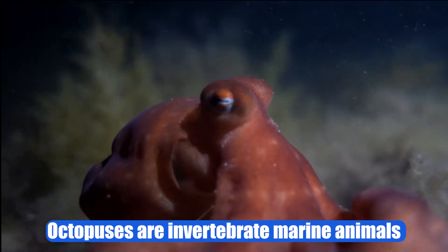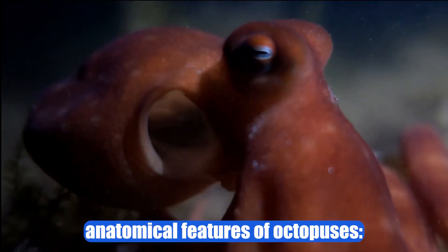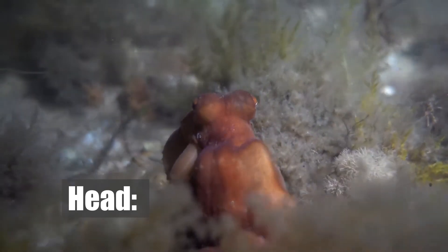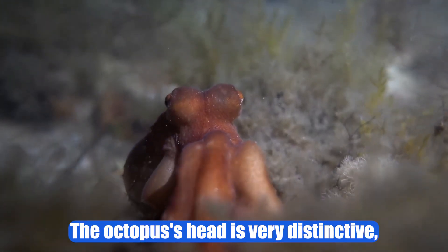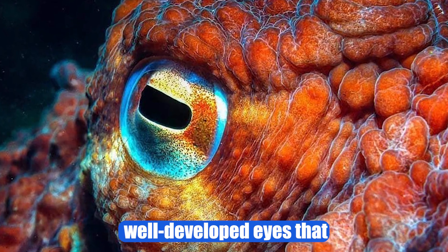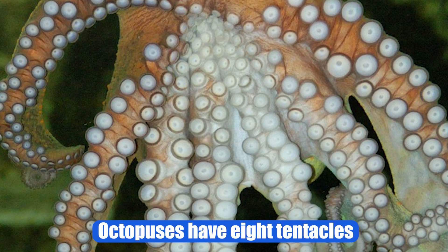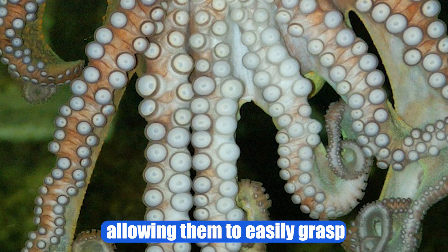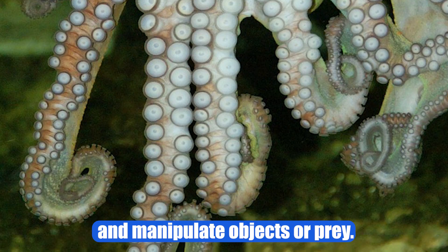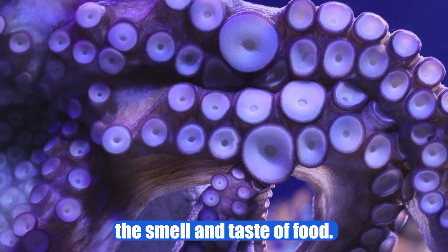Anatomy. Octopuses are invertebrate marine animals belonging to the phylum Mollusca. The octopus's head is very distinctive, surrounded by eight arms extending from its base. It also has two large, well-developed eyes that provide excellent vision. Octopuses have eight tentacles with suckers on the underside, allowing them to easily grasp and manipulate objects or prey. They also have two longer tentacles used to detect the smell and taste of food.